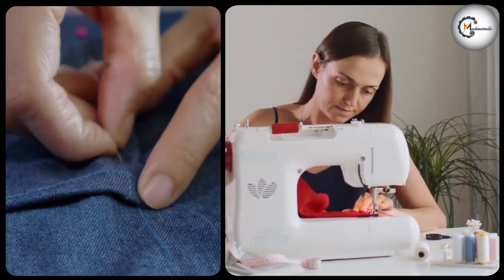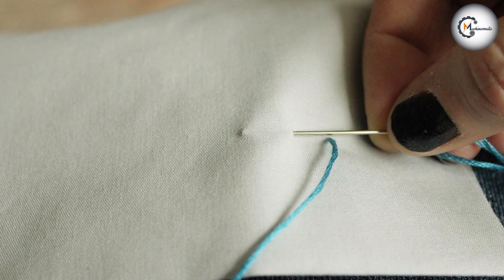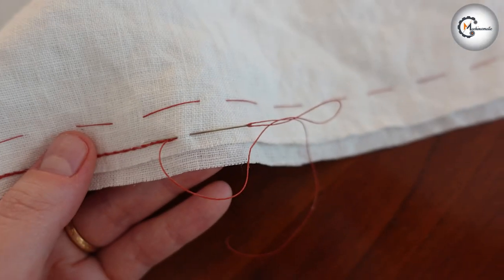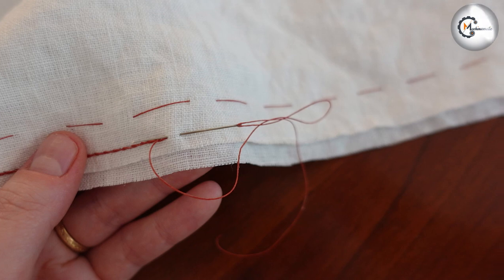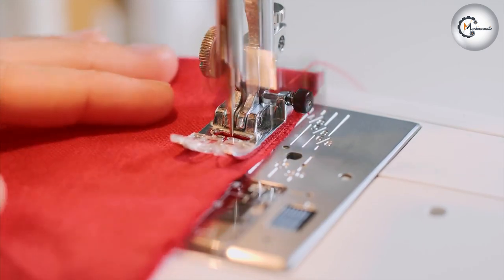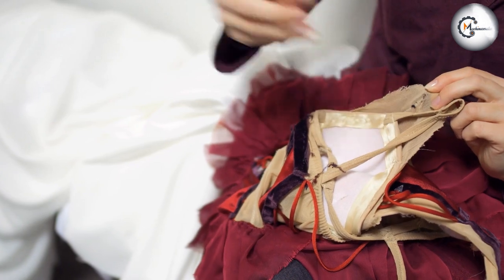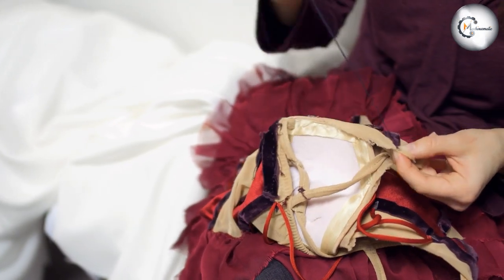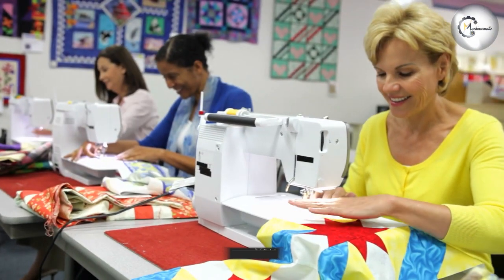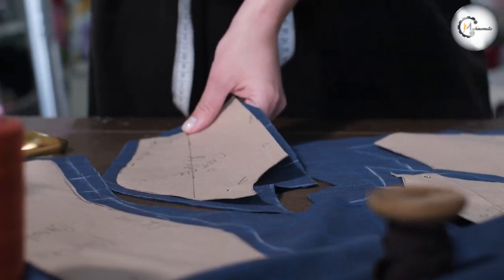Both hand sewing and machine sewing have their unique advantages and disadvantages. Hand sewing offers more precision and control, is less expensive, and is more versatile, but requires more skill and time to achieve professional-looking results. Machine sewing is faster, requires less skill to achieve decent results, and can produce uniform stitches, but can be more expensive and less versatile. Ultimately, the best method of sewing for you will depend on your specific needs, preferences, and skill level. We hope this video has helped you make an informed decision and inspire you to continue honing your sewing skills. Thank you for watching!